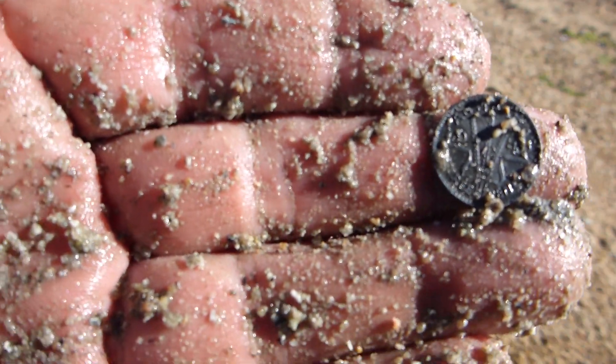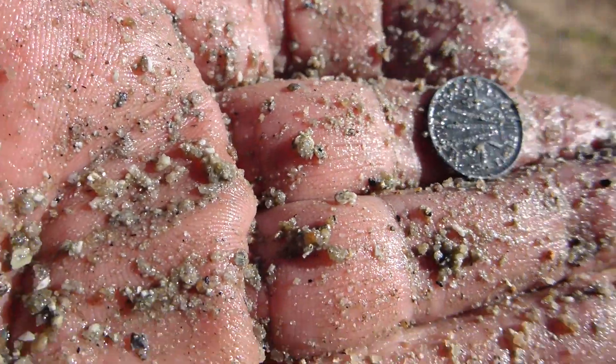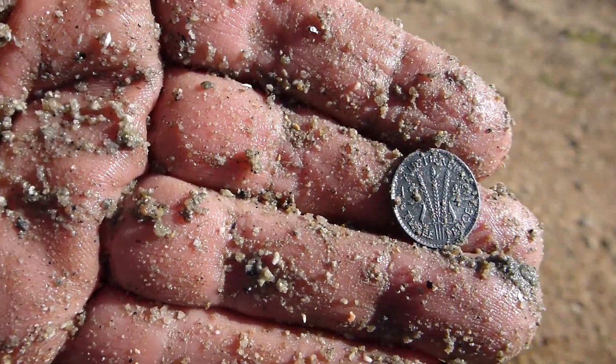Here's my first coin of the day. It's a Threepence. It's quite deep, about seven inches. It was in the water — the water came up into the hole anyway. It was about a metre off the shoreline. World War II, obviously. I think it's a '43.